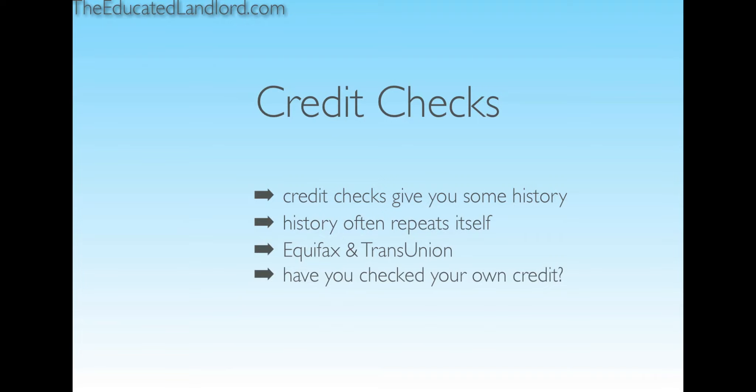Check your own credit every six months to a year — it's free for yourself. You can also have potential tenants pull their own credit report to save some costs. It takes some control out of your hands, but it might be a viable option for you.